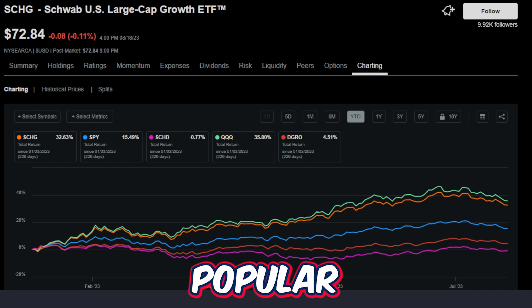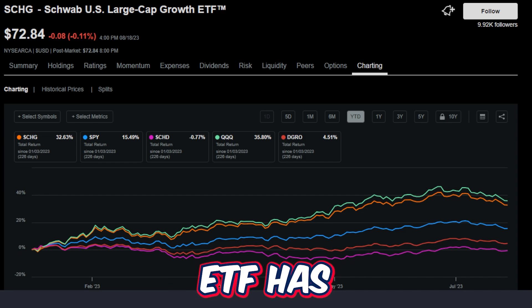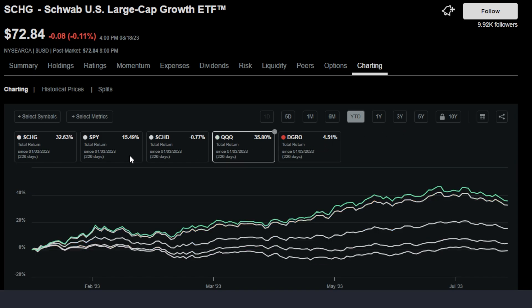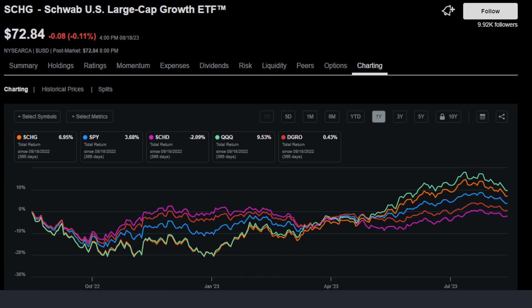I thought it would be fun to compare some of the really popular dividend growth and growth ETFs out there, so we can get an idea of exactly how well the Schwab US Large Cap Growth ETF has performed on multiple timeframes. We're comparing SCHG next to the SPY, SCHD, QQQ, and DGRO, using the total return metric — price return plus dividends included. Year-to-date, the top performer is QQQ at 35.8%, right behind that is SCHG, then the SPY, DGRO, and way behind is SCHD. During the last one-year timeframe, it's more of the same: QQQ is at almost 10% and SCHG is at almost 7%, with the rest far behind.